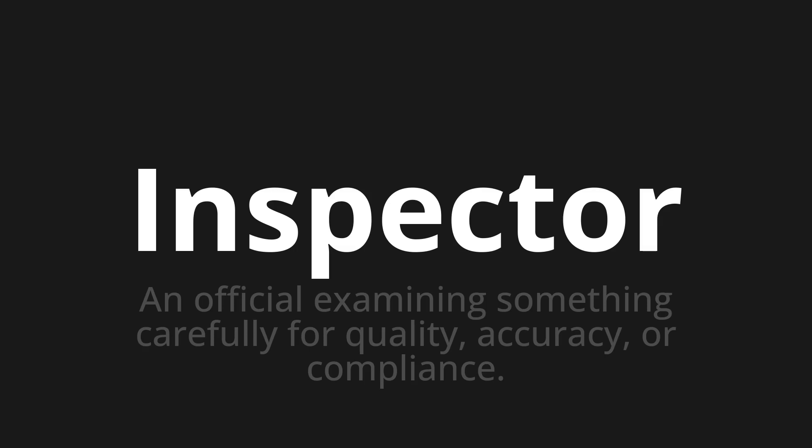Let's say it all together: Inspector. Inspector. Inspector. One more time.